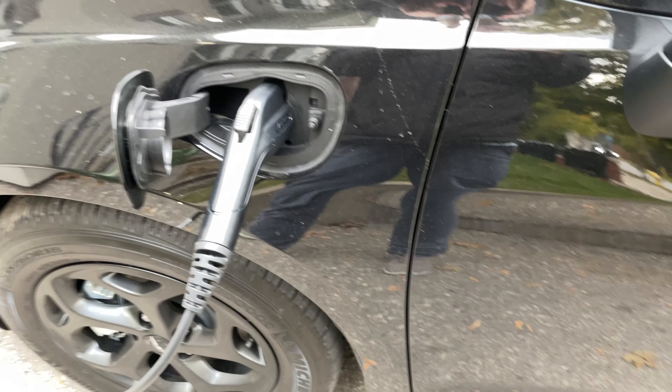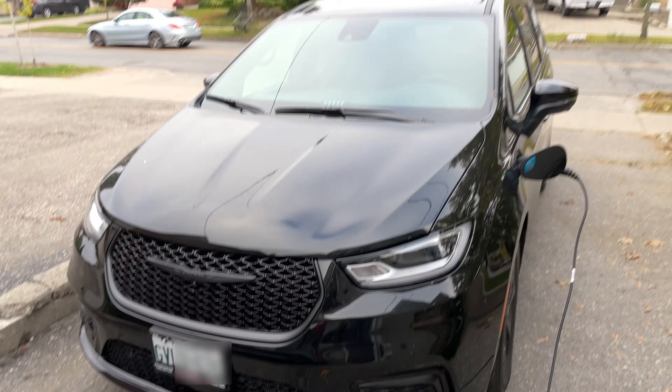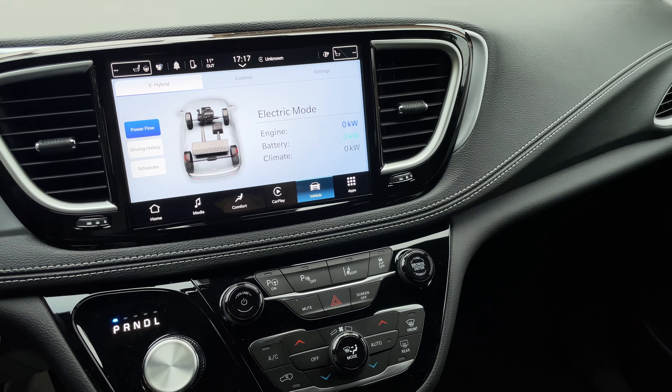We absolutely love it — this is really a fantastic car, just like all the other vans, but the E-Hybrid option really just pushes this to a whole other level. We feel super lucky that we were able to get this and we'd be happy to answer any questions you have about the car, about the features, about the battery. We haven't seen much out there on the battery itself — how good it is and what quality rating you get — so we'd be really happy to share all of that.